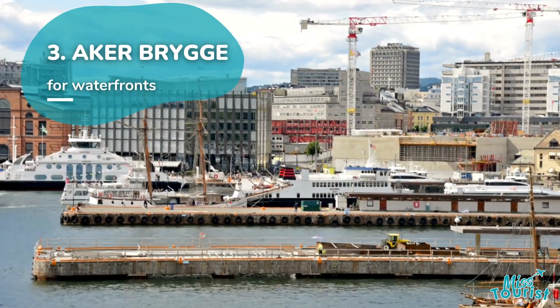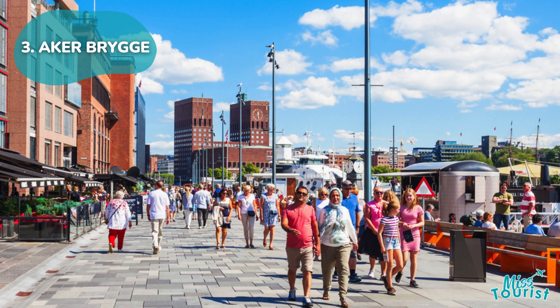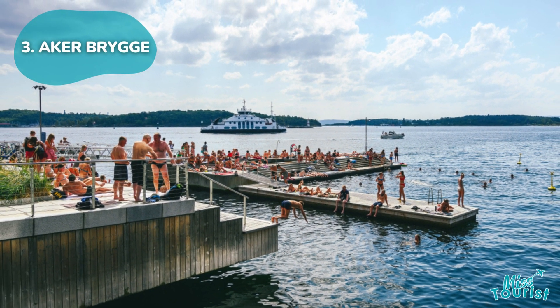3. Aker Brygge. A trendy and convenient area close to the city center, known for stylish cafes, restaurants, and waterfront views, including Tjuvholmen with its museums and outdoor bath.